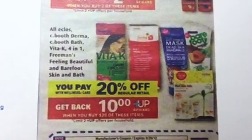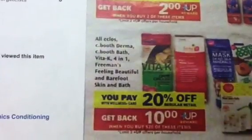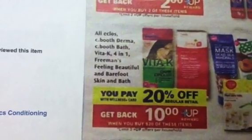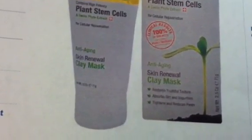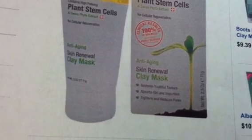One of the items is the Eclos — that's E-C-L-O-S — the first one listed, and it looks like this. It says all Eclos items are 20% off, and when you spend $20 you get a $10 plus-up. Rite Aid did not have these listed on their website, but I found this at Target for $9.99.